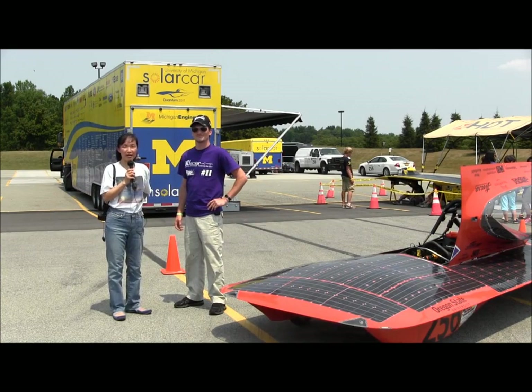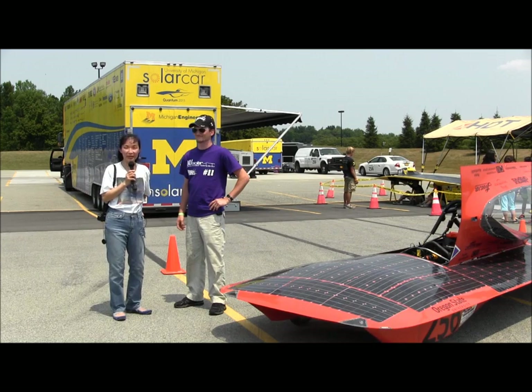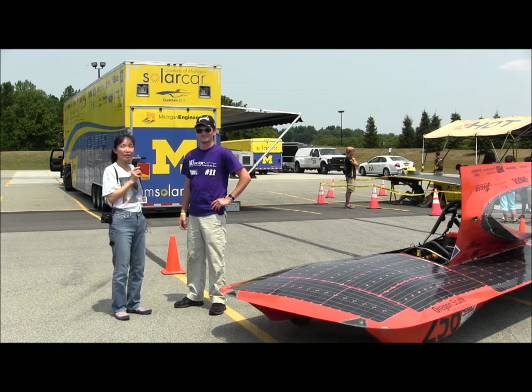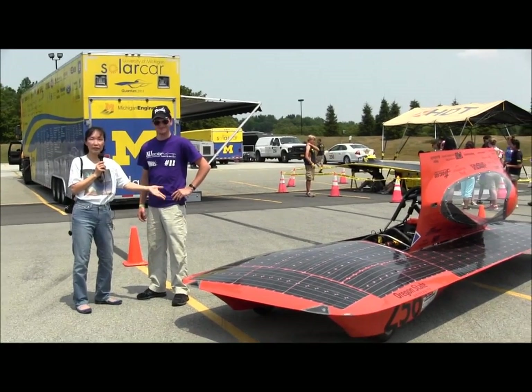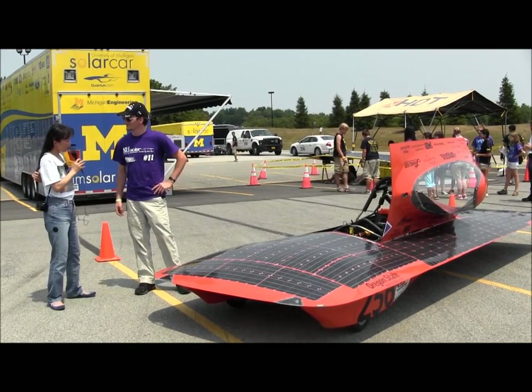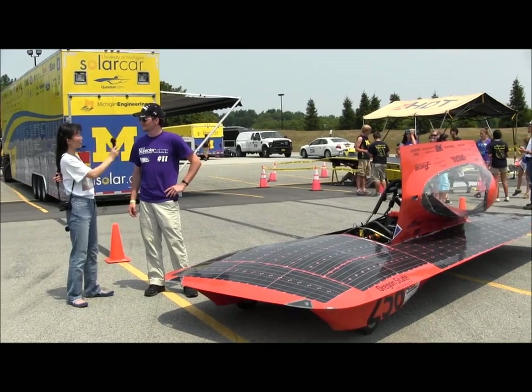This is Susan Sun-Nanamaker with SunIsAFuture.net here at Rochester, New York, the starting point of the American Solar Challenge in 2012. We have here Levi, who actually graduated from Oregon State University, and this is the car for Oregon State University. Levi, are you familiar with this particular car and with the workings of it?